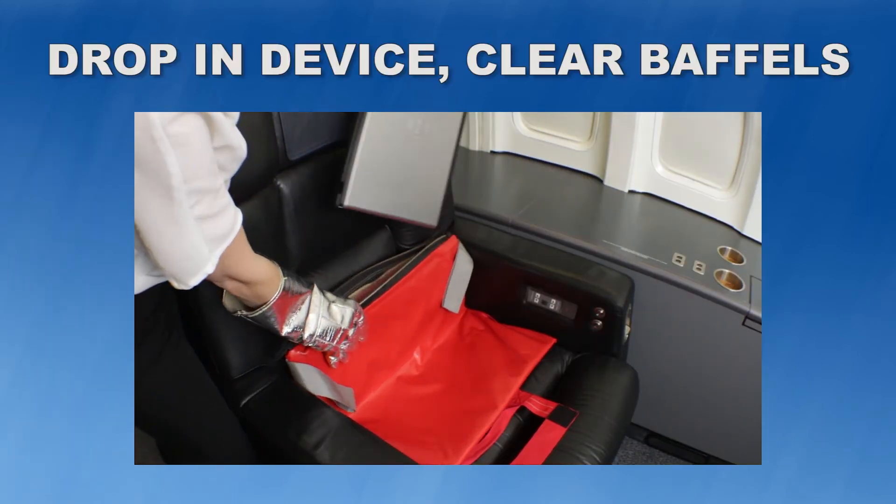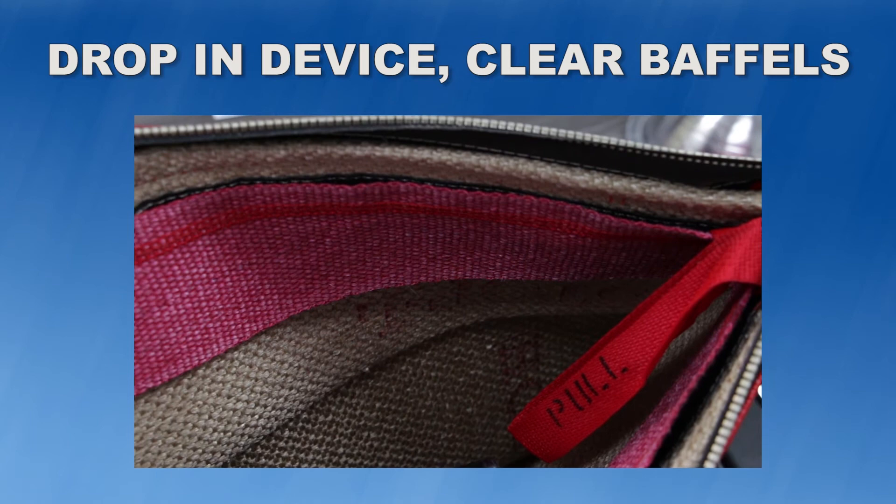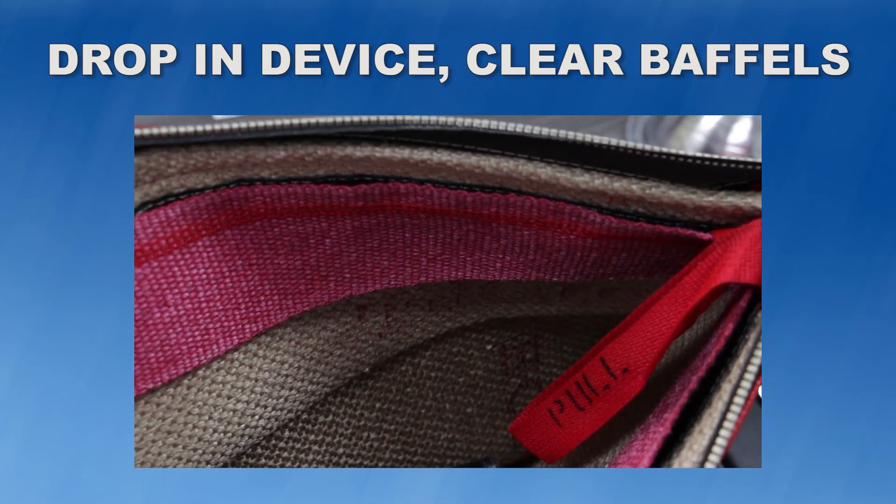Step 2: Open the Hot Stop L bag and slide in the device. Make sure to clear the baffles located at the top of the bag opening.